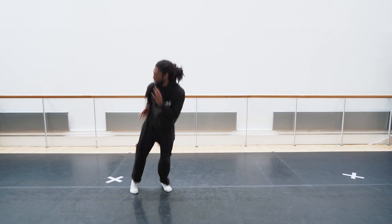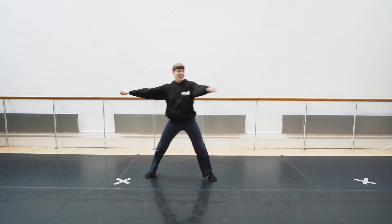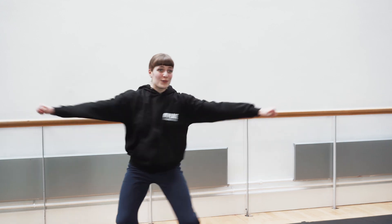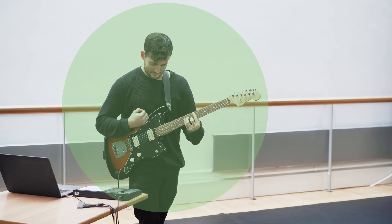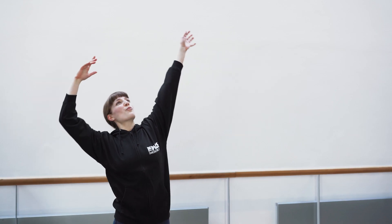Elemental Dancers is a series of six videos about the tiny things — the atoms and molecules that make up the world. Created for children, families, teachers, and all students of nature by scientists from Imperial College London and dance artists from The Place.